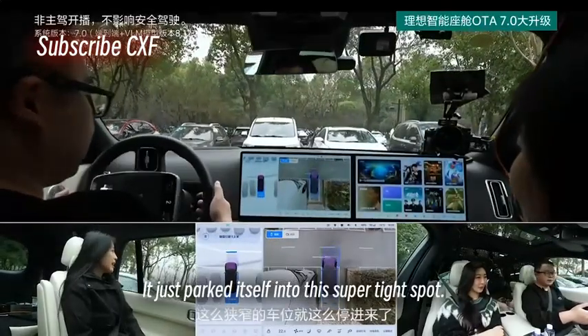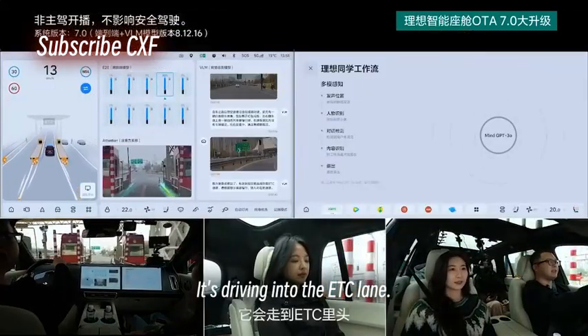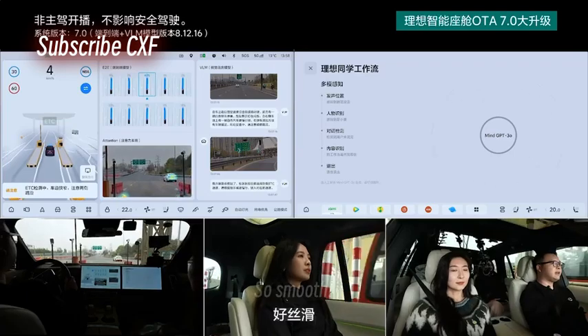There's a car coming behind it — it just parked itself into this super tight spot so smoothly. Now it's driving into the ETC lane, waiting for the gate to open, and then it completes the ETC pass. So smooth.